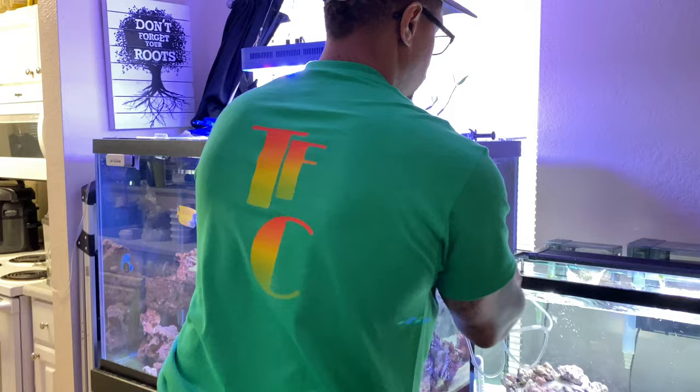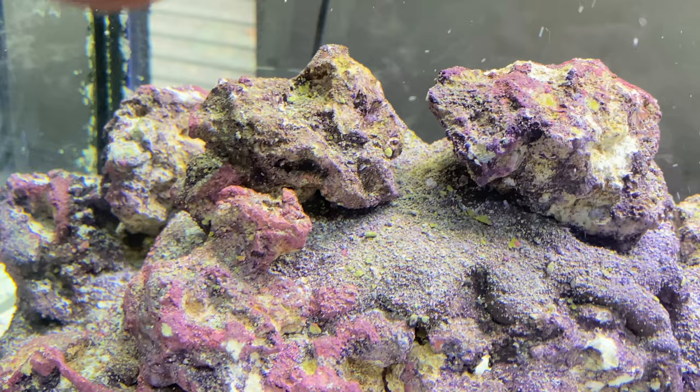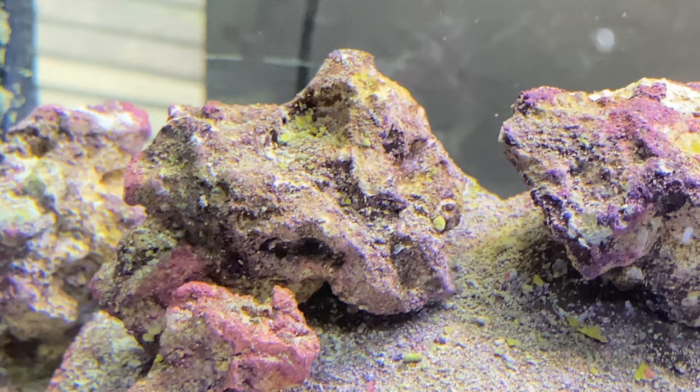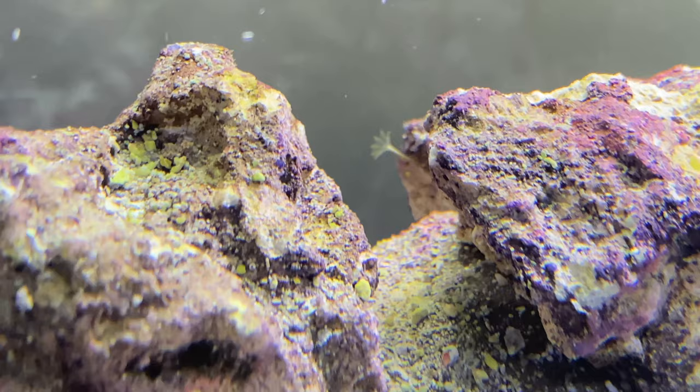Look at that shirt — check out the new merch! Now let me tell you about some of this live rock. Look at that little baby anemone on top — I don't know if you can get it focused. It's right there behind it — there you go, now you guys can see it. So we have a little anemone that came on this live rock.